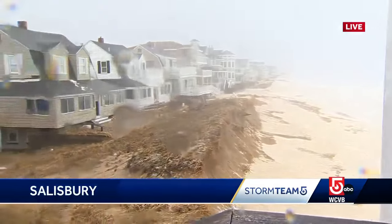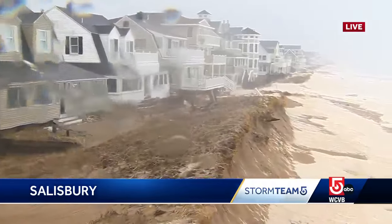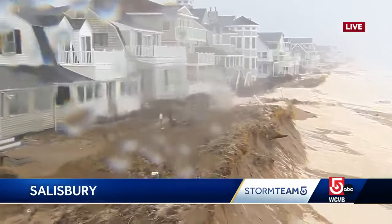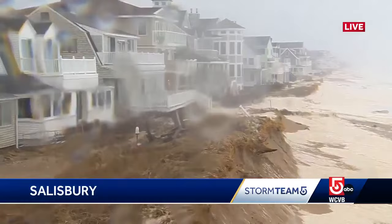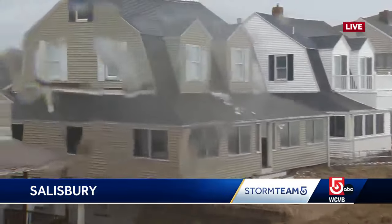We are still very much in the thick of this storm. We are four hours after high tide and we'll give you a view of Salisbury Beach right now. Beach erosion is a huge concern in this area, and homeowners who we spoke to believe this storm has done damage.